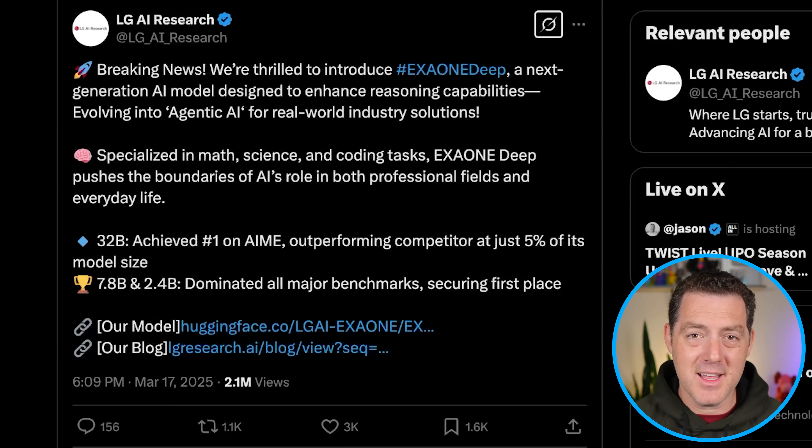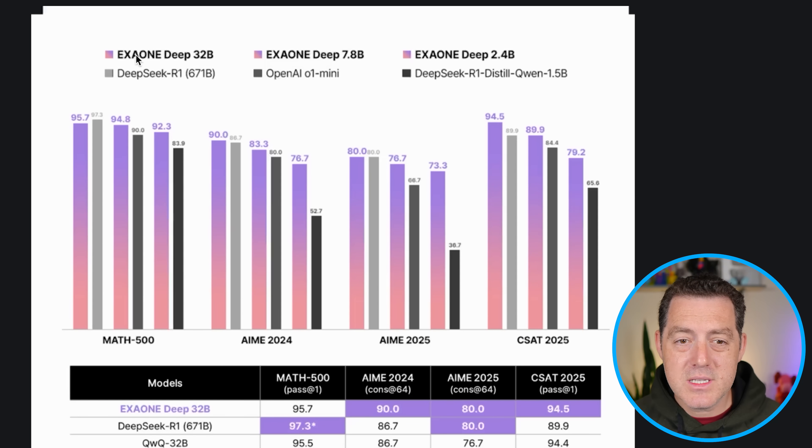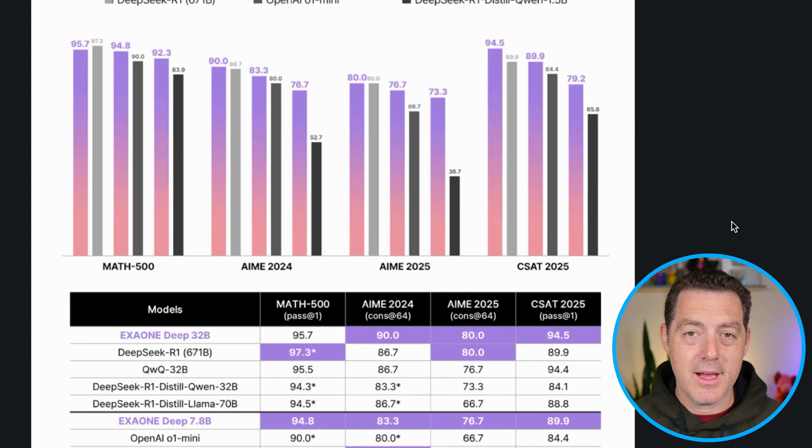And a company I did not think was working on AI — LG just released an open-source thinking model that you can download and run right now. It is called EXO-1 Deep, a next-generation AI model designed to enhance reasoning capabilities, with a specific focus on agentic AI. It comes in three versions: a 32 billion parameter version which achieved number one on the AIMI benchmark, outperforming competitors at just 5% of its model size, and a 7.8 billion and 2.4 billion that are more appropriate for local usage. EXO-1 Deep 32B is very comparable to DeepSeek R1 full version across benchmarks. Download it, try it out, let me know what you think.